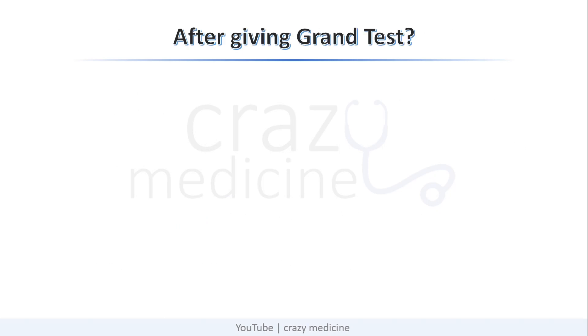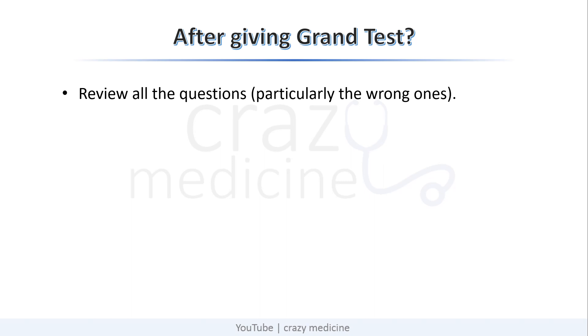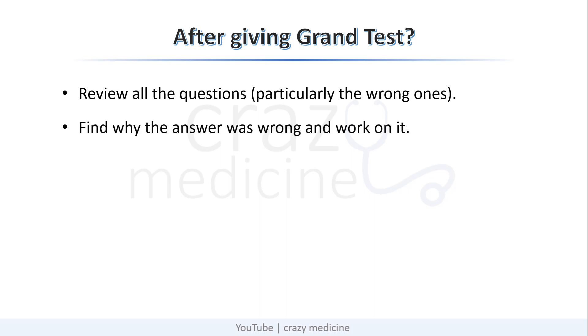The last point was: you don't know what to do after giving a grand test. Here I will share some tips on what should be done after you complete your grand test. Review all the questions, particularly the wrong ones, because these are the questions you thought you knew, but due to some reasons they came out to be wrong. Find that reason and work on it, so that while practicing the next grand test, you do not repeat the same mistake.